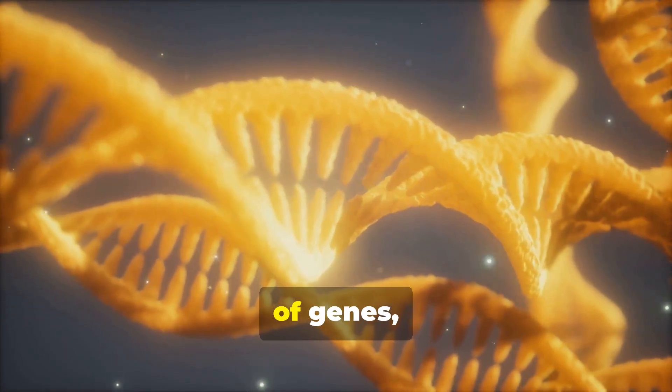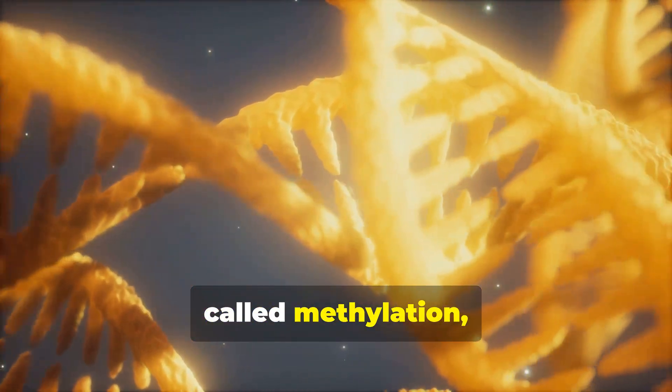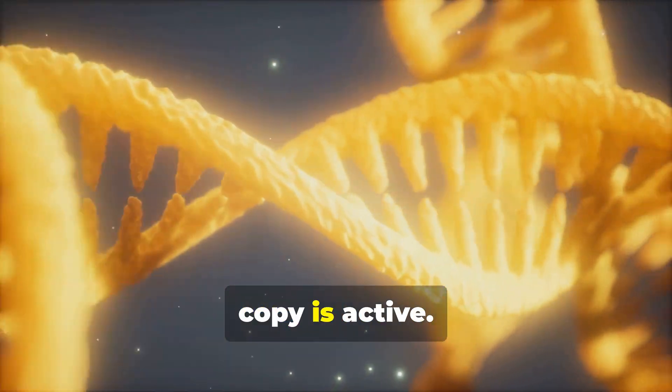However, for a small subset of genes, either the maternal or paternal copy is silenced by a chemical process called methylation, and only the other copy is active.